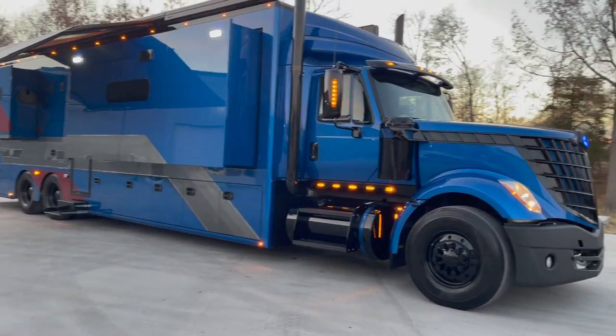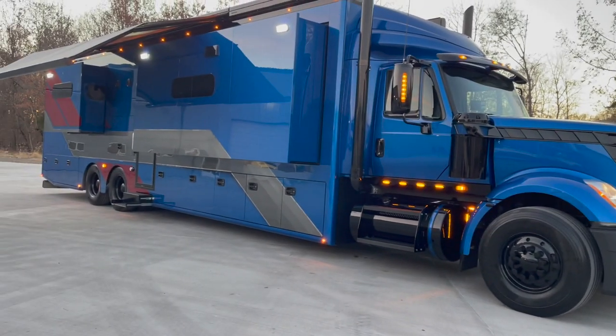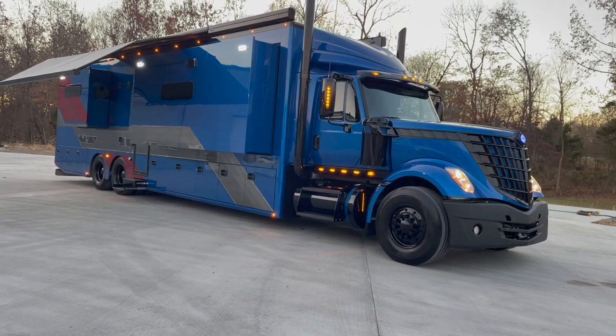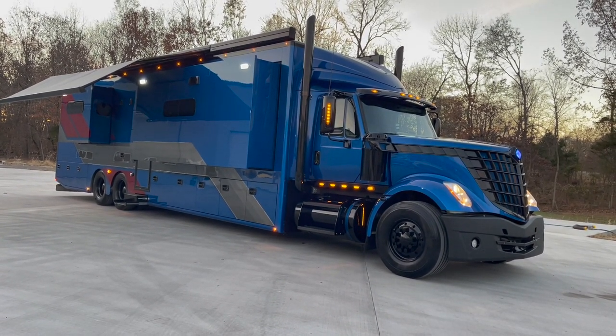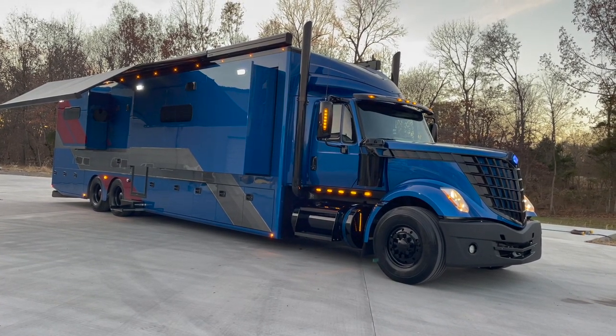Hang with me here. We're going to do a quick spin on the exterior, then we're going to walk through the inside. Let me give you a little history on this one. It will be titled as a 2023 model. The coach was finished this year, 2022, and it will be titled as a 2023.